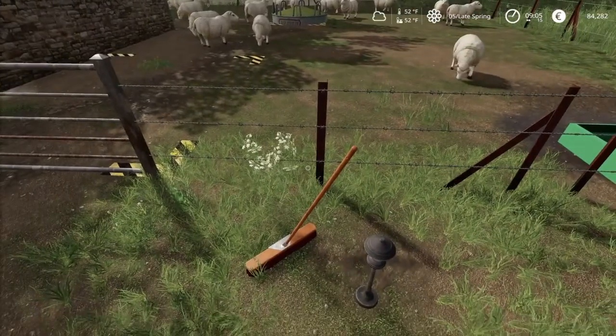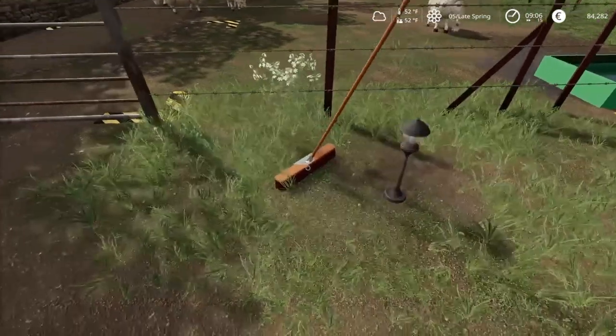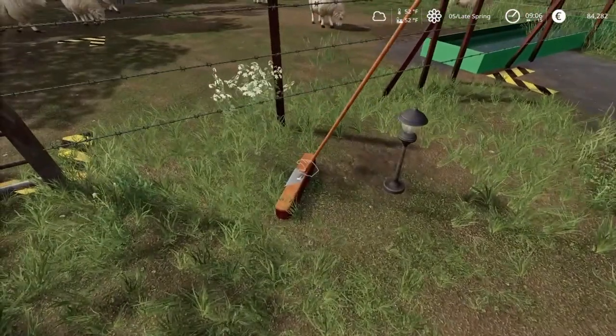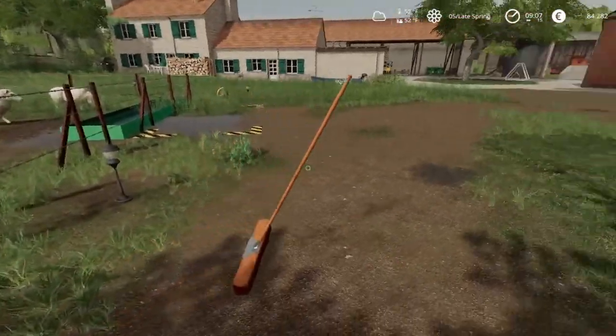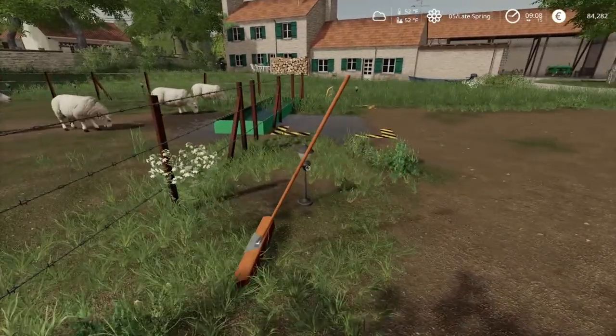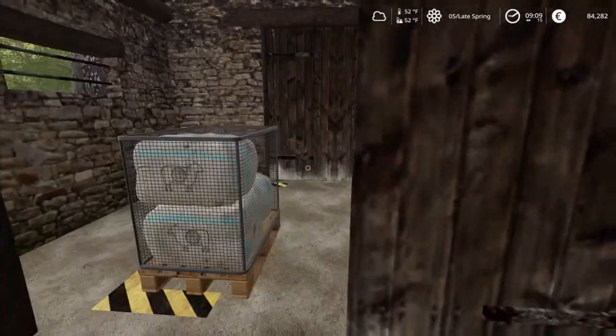We are going to just tidy up for a little bit here. I think I put this a little too close to the lamp there. There we go — put that down there. And let's check our wool while we're at it.